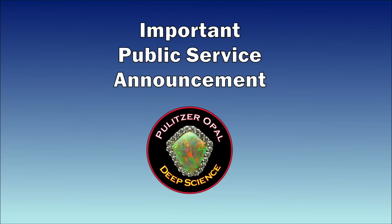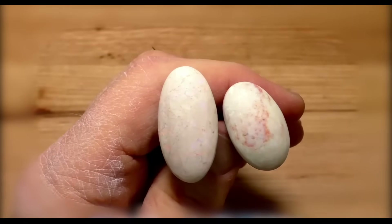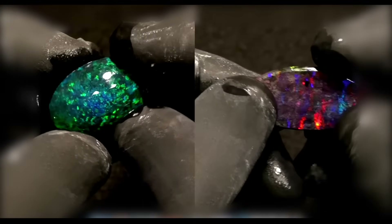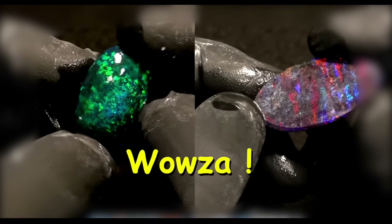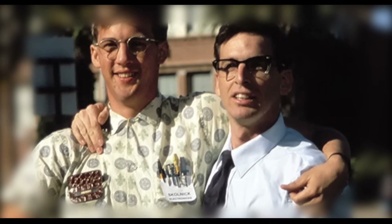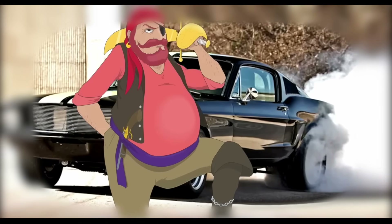Pulitzer Opal Deep Science Investigational Unit public service announcement: Pulitzer Opal once again encourages the use of the interjection SCURR in comments on this channel. It takes the place of wowza and golly gee, which are now considered uncool. So if you want to be cool and don't mind sounding like a pirate imitating a dragster, use it — SCURR!